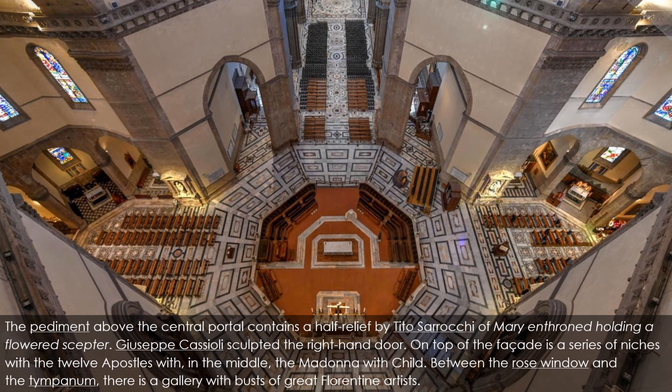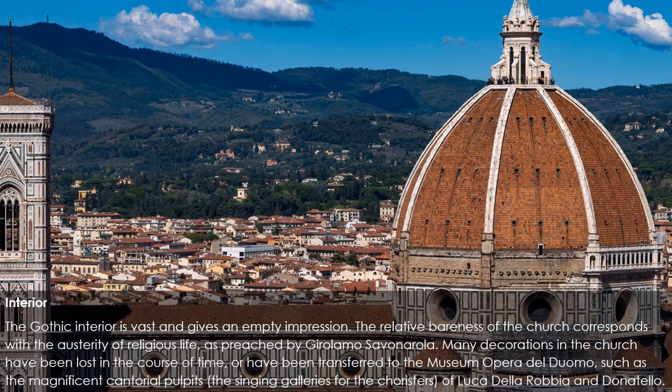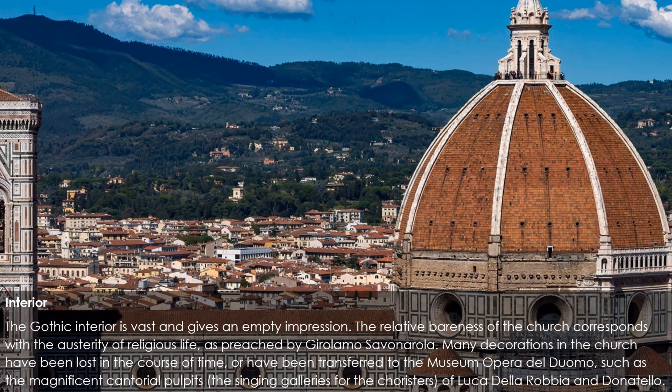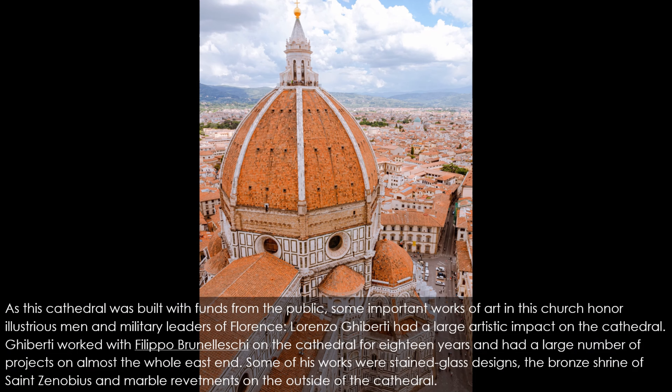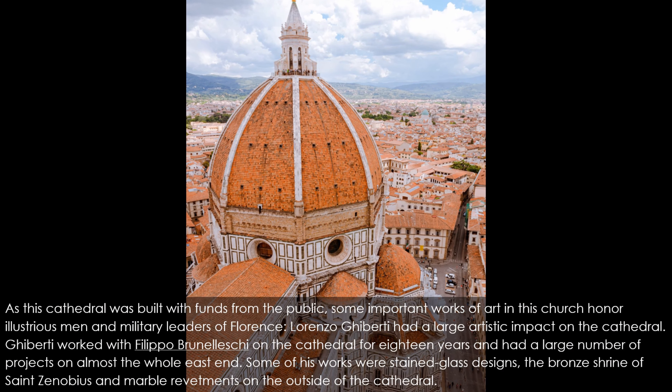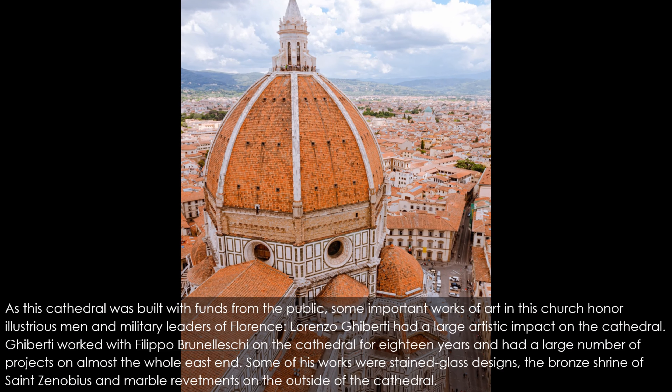The Gothic interior is vast and gives an empty impression. The relative bareness of the church corresponds with the austerity of religious life as preached by Girolamo Savonarola. Many decorations have been lost over time, or transferred to the Museum Opera del Duomo, such as the magnificent cantorial pulpits — the singing galleries for the choristers by Luca della Robbia and Donatello. As this cathedral was built with public funds, some important works of art honor illustrious men and military leaders of Florence.